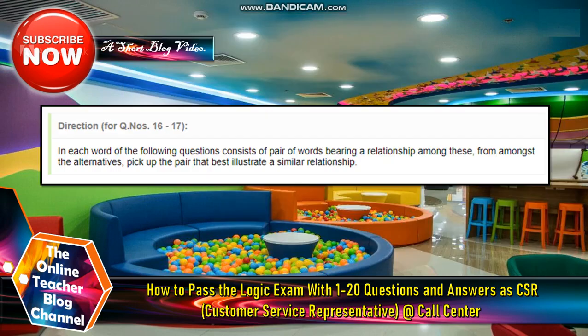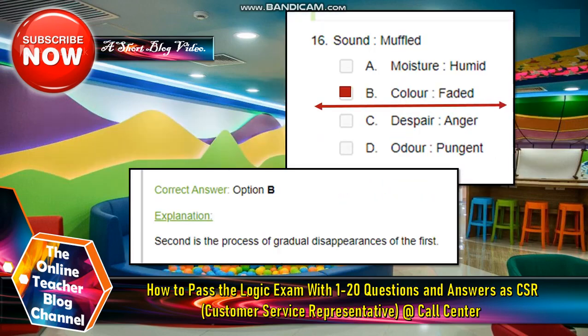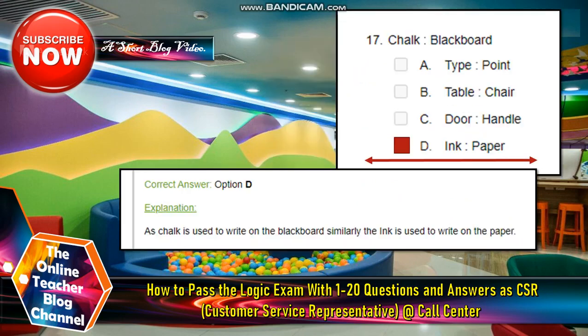Numbers sixteen and seventeen: Each question consists of a pair of words bearing a relationship. From the alternatives, pick the pair that best illustrates a similar relationship. Number sixteen: Sound-muffled. The answer is letter B, color-faded. Number seventeen: Chalk-blackboard. The answer is ink-paper.